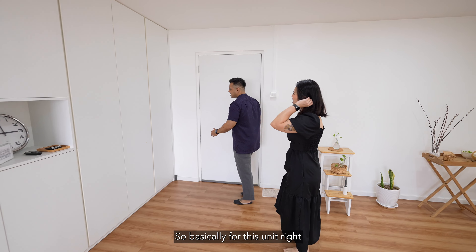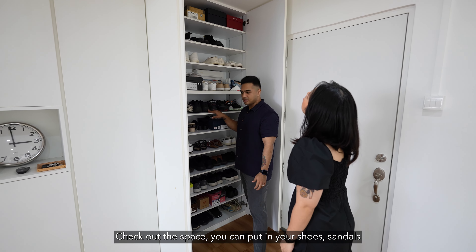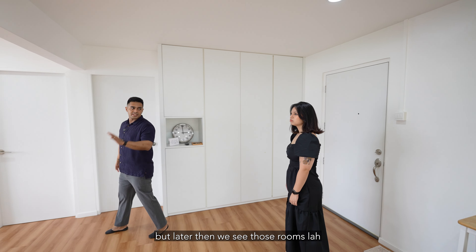So basically for this unit, you can put in a built-in cabinet here. You can check out the space — you can put your shoes, sandals, everything you want. Very good storage space. Over on the right, you actually have 2 rooms, but we'll see those later.